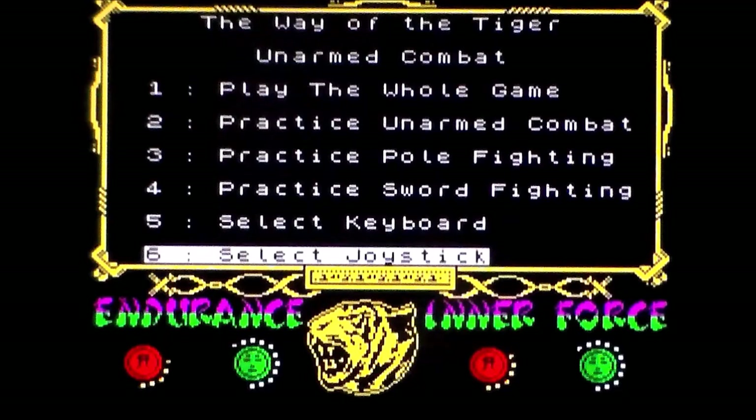Welcome to another ZX Spectrum vs Commodore 64 comparison video, or as I like to call it, Playground Wars. In this video, we'll be taking a look at The Way of the Tiger, released by Gremlin Graphics in 1986.